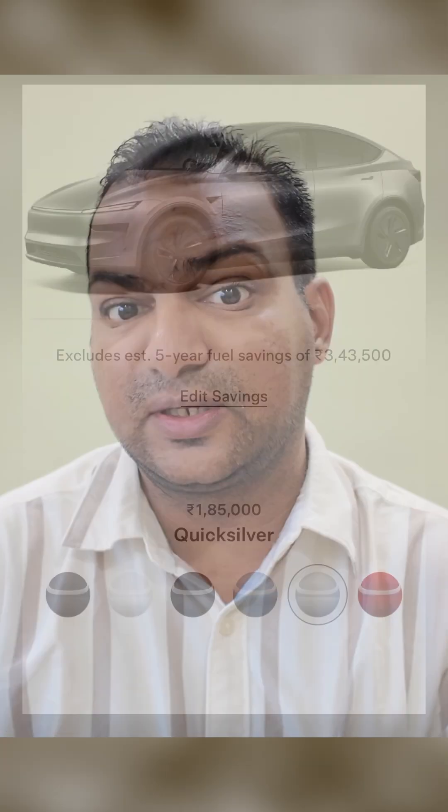The pricing is for the base model with the Stealth Gray color option, but there are other options as well — like Ultra Red, Diamond Black, and Quicksilver — which will cost you another 1 lakh 85 thousand rupees.